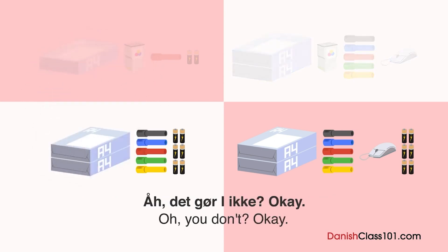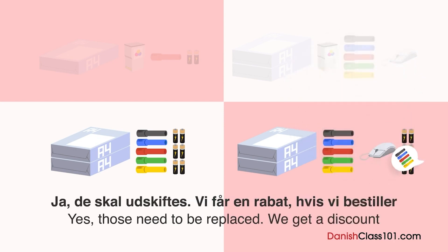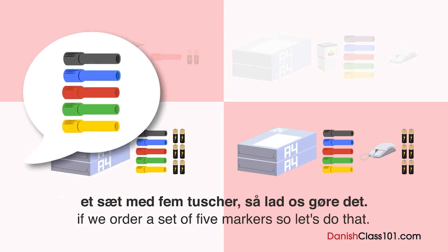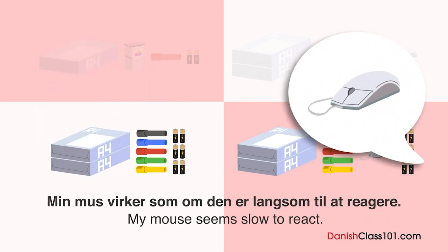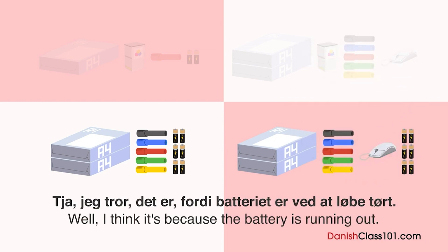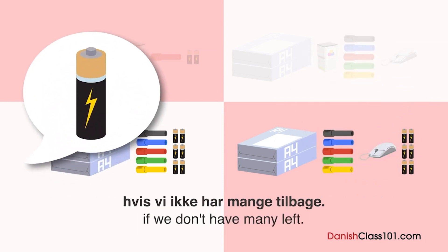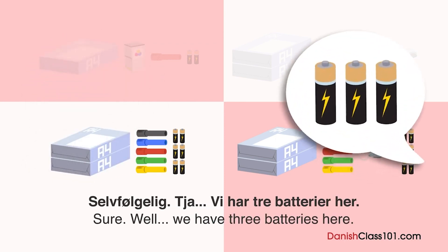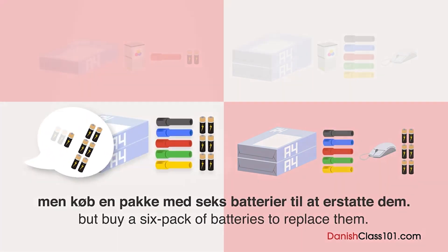Det ser ud til, at nogle af whiteboardpennene er ved at løbe tør for blik. Ja, de skal udskiftes. Vi får en rabat, hvis vi bestiller et sæt med fem tusser, så lad os gøre det. Og kan du bestille en mus på samme tid? Min mus virker, som om den er langsom til at reagere. Jeg tror, det er fordi batteriet er ved at løbe tørt. Lad os tjekke batteribestanden og bestille dem, hvis vi ikke har mange tilbage. Vi har tre batterier — du kan tage to til din mus, men køb en pakke med seks batterier.